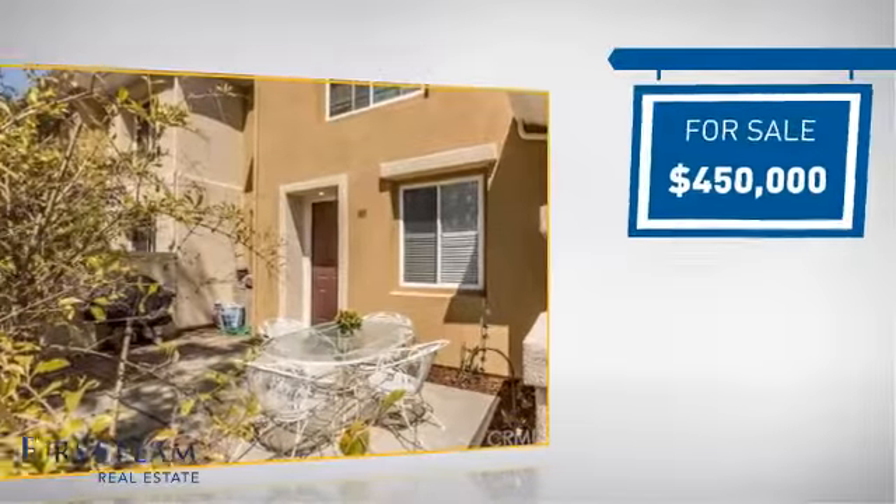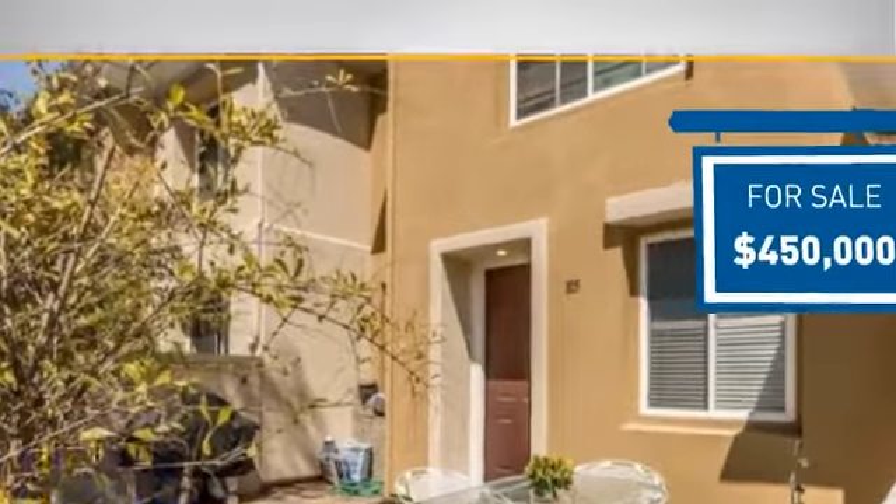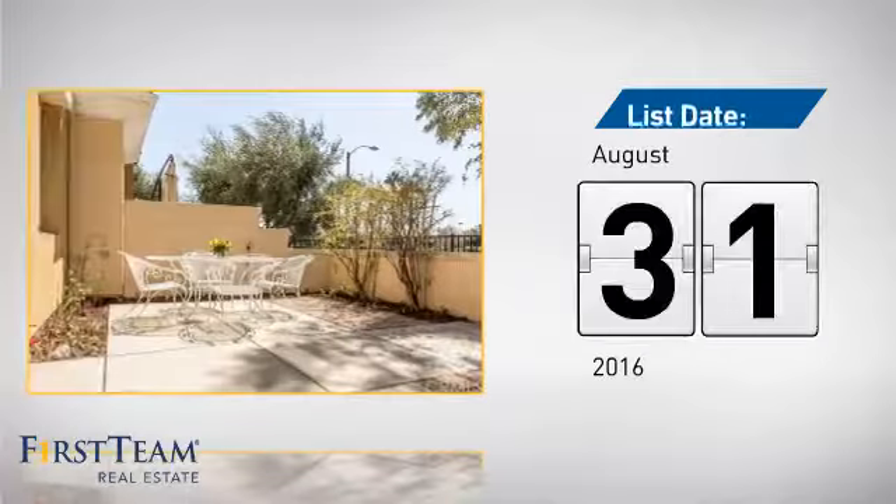Currently listed at $450,000, it's been on the market since August.